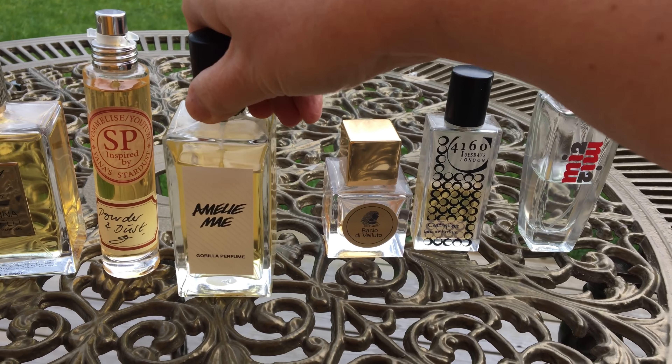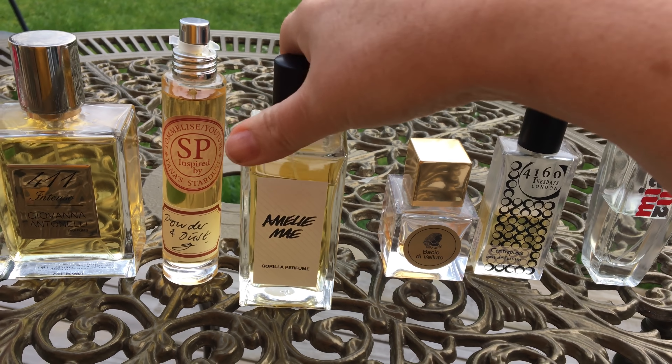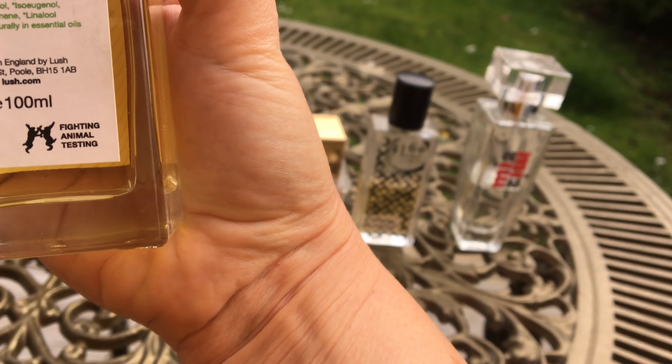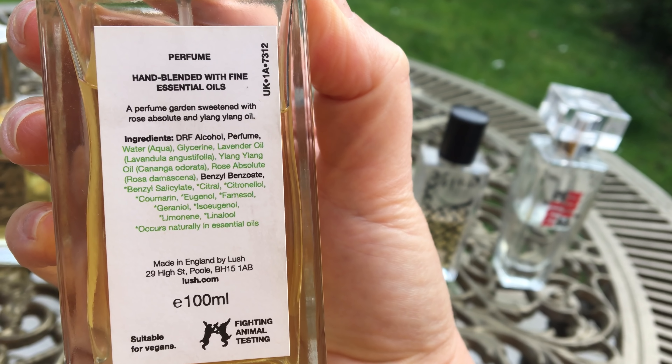You get almond, you get a lot of citruses, and there's a sweetness — a sugariness as well. It's also got rose and ylang ylang — it says 'a perfume garden sweetened with rose absolute and ylang ylang oil.' Really sweet, lively, and outgoing — a vibrant fragrance, very strong but not obnoxious.